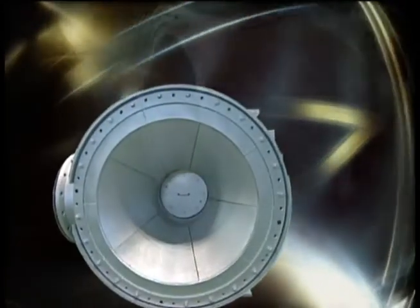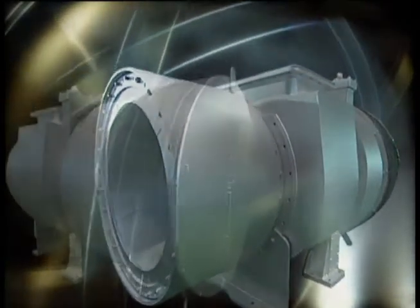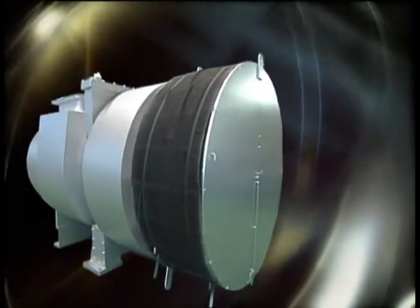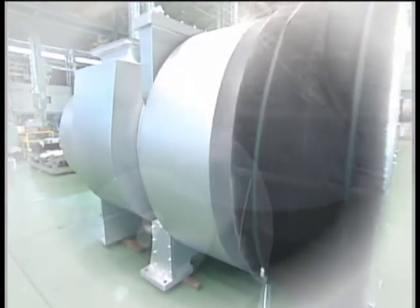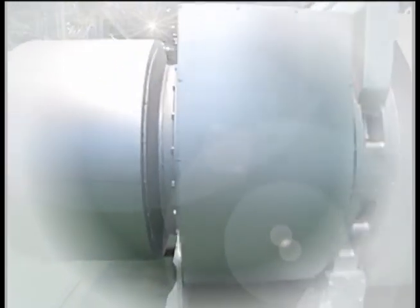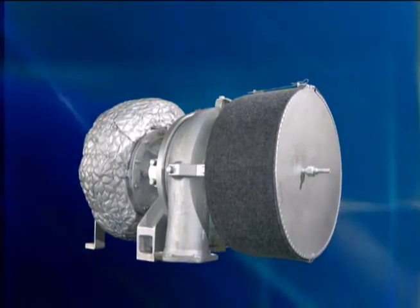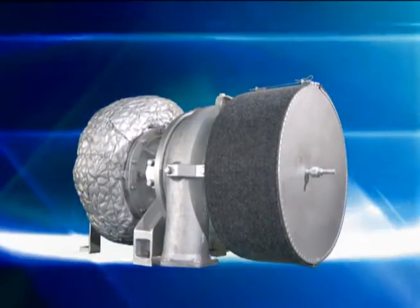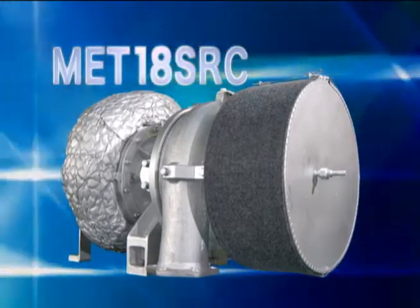The Mitsubishi Heavy Industry large turbochargers, known as the MET series, are widely used for two-cycle and four-cycle diesel engines and gas engines of 1,000 kilowatts and higher. The MET 18SRC, developed as a small turbocharger, has realized high reliability and efficiency to meet the need to apply the performance and reliability proved in large turbochargers.